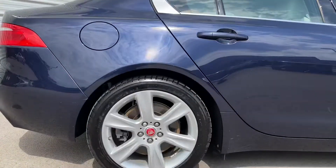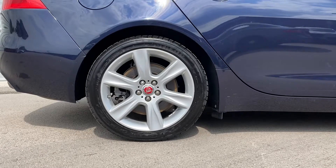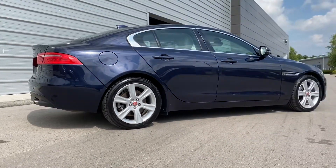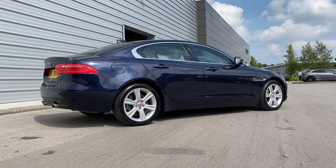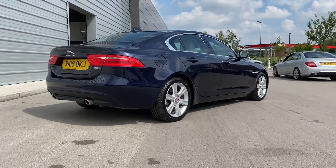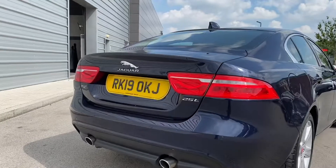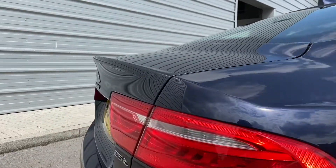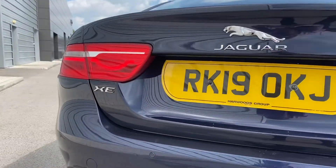Another look now at those gorgeous 18-inch alloy wheels, all of which are in good condition, and as we step away from this Jaguar XE you can really begin to appreciate just how magnificent this vehicle looks. Progressing towards the rear, you are presented with a dynamic looking rear design along with a subtle yet sporty rear boot lip spoiler and the relevant Jaguar model badging finished in chrome, tying in with the overall aesthetic.